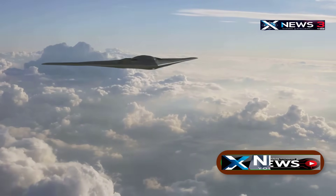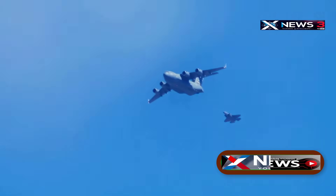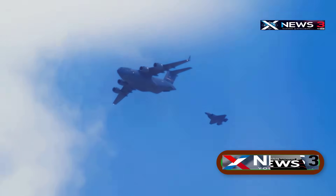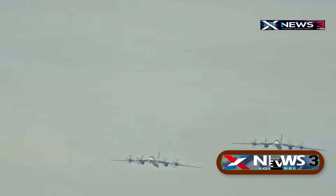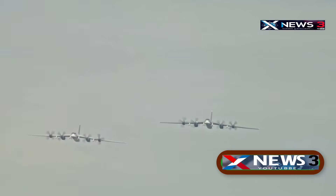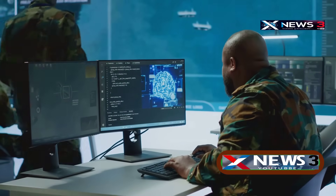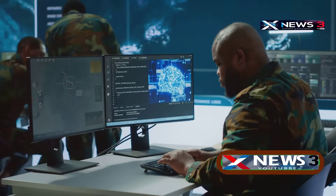Right after takeoff, the strike package split into two separate groups. One group flew as a decoy westward over the Pacific Ocean, heading toward known US bases like Andersen Air Force Base in Guam, or maybe Diego Garcia in the Indian Ocean. Meanwhile, the main attack group of seven B-2 bombers, armed with massive bunker-busting MOP bombs, flew east toward Iran. This move was designed to confuse both the enemy and global news and intelligence agencies tracking the flights, diverting attention away from the real strike.